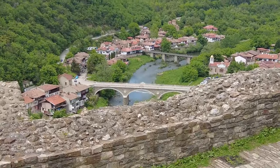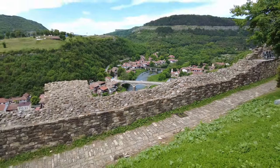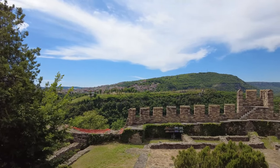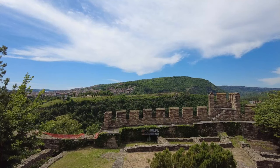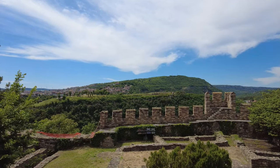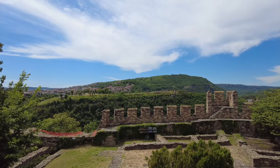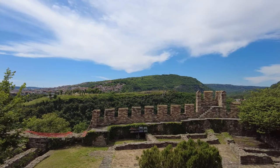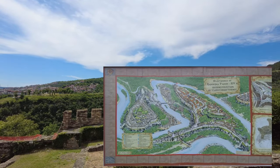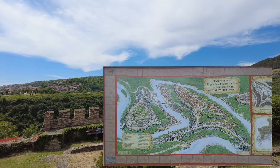Köprü buradan daha net gözüküyor. Saravets Tepesi, M.Ö. 3. yüzyılda yaşamın başladığı bir yer ve Veliko Tırnova için her zaman önemli bir savunma merkezi olmuş. 9. yüzyıldan itibaren Bulgarlar buraya yerleşmiş; özellikle 2. Bulgar İmparatorluğu döneminde imparatorluğun yönetim yeri haline gelerek içerisinde 400'den fazla ev, kilise ve kraliyet sarayları yapılmış.